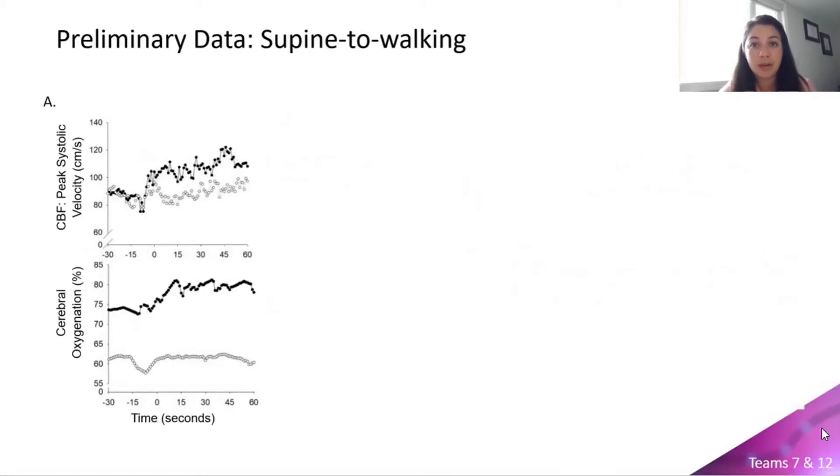Older adults without any known cognitive impairments who have lower cerebral oxygenation while walking also demonstrate slower gait speeds and increased gait step-to-step variability, which are both predictors of future falls in older adults.